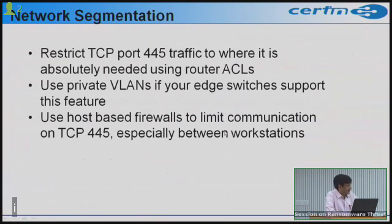Enterprises should block UDP ports 137, 138, and 139, and TCP ports 139 and 445 at the network perimeter. This is generally a best practice; if you have not done this, you are advised to do so immediately.